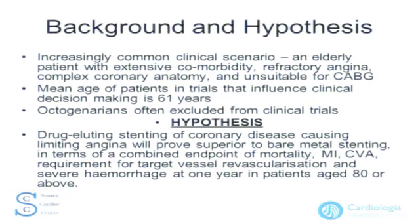Octogenarians are often excluded from clinical trials for good reason. What does exist is scanty data from retrospective single-center small-sample series with variable results. We intended in this trial to investigate the hypothesis that drug-eluting stenting of coronary disease causing limiting angina will be superior to bare metal stenting in terms of a combined endpoint of mortality, MI, stroke, requirement of target vessel revascularization, and severe hemorrhage at one year in patients aged 80 or above.